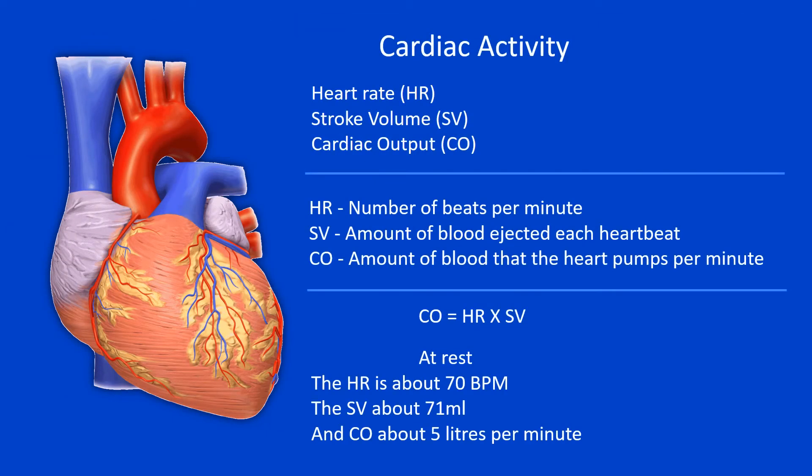The cardiac activity includes the heart rate, the stroke volume and the cardiac output. The heart rate is the number of times that the heart beats every minute. The stroke volume is the amount of blood ejected each heartbeat. And the cardiac output is the total amount of blood that the heart pumps each minute. The cardiac output is calculated by multiplying the heart rate by the stroke volume.